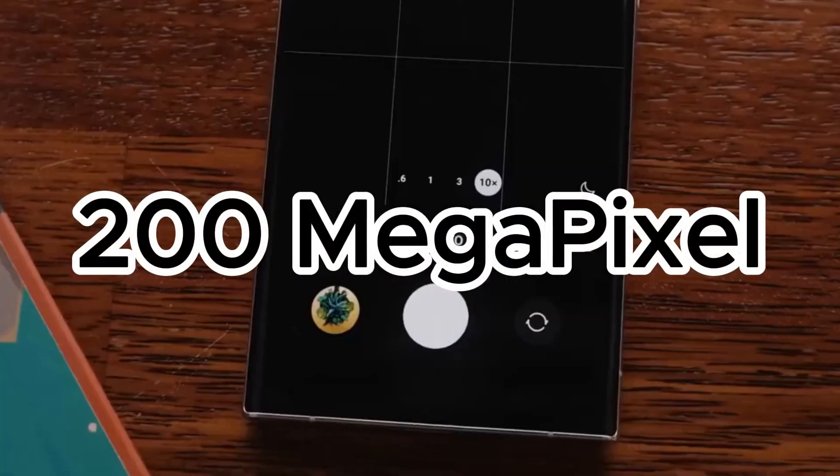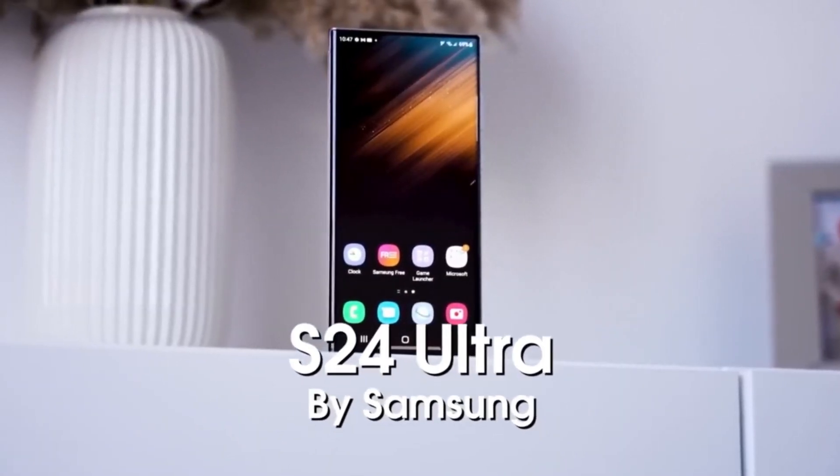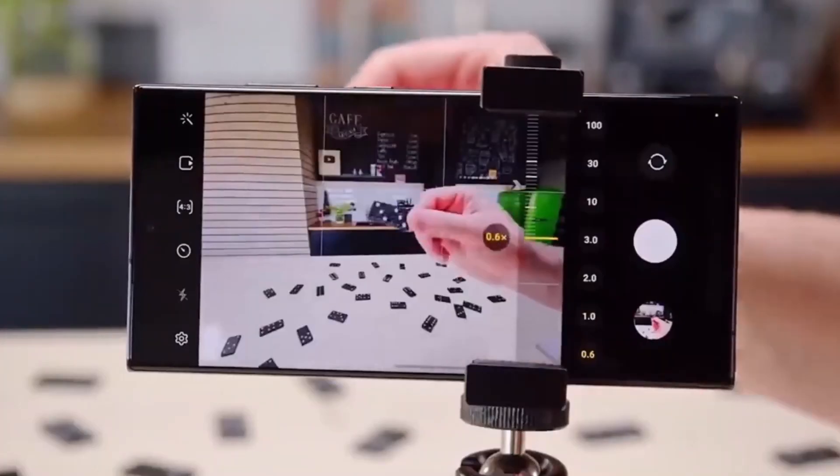New 200-megapixel sensor. The S24 Ultra is expected to feature a cutting-edge 200-megapixel ISOCELL HP2SX camera sensor for superior photo and video quality.